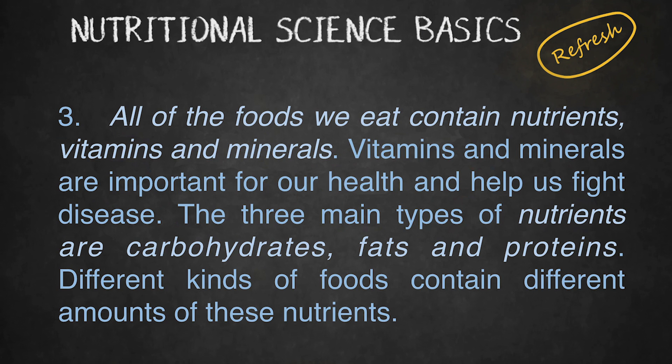All of the foods we eat contain nutrients, vitamins, and minerals. Vitamins and minerals are important for our health and help us fight disease.